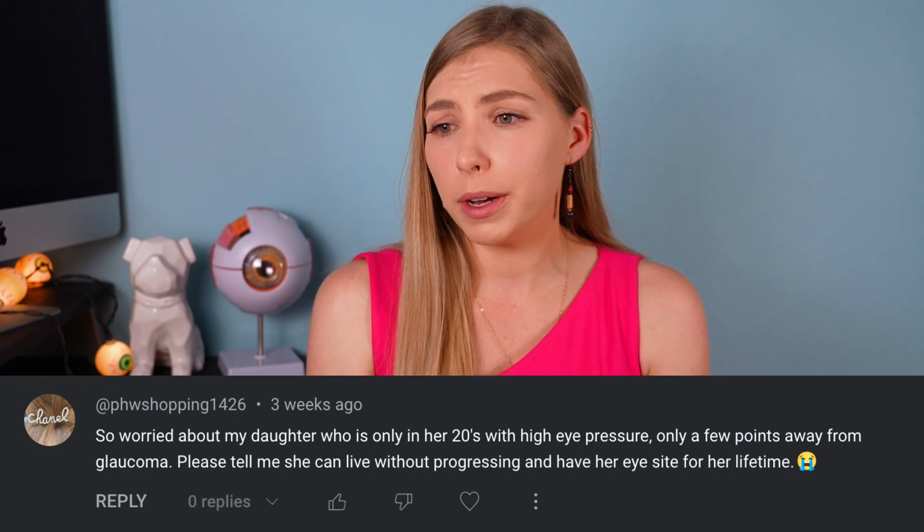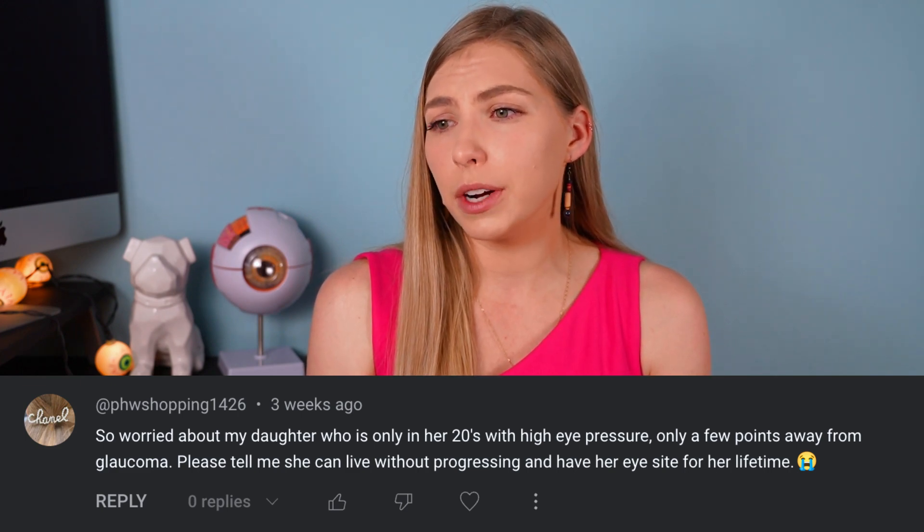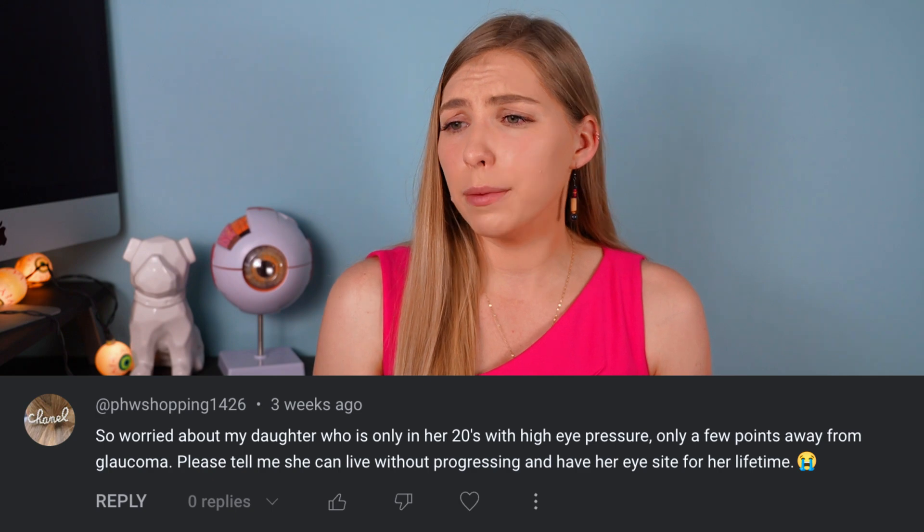The first question: someone is very worried about their daughter who is only in her 20s with high eye pressure, only a few points away from glaucoma, asking if she can live without progressing and keep her eyesight. It seems like this might be a case of unnecessary worry. The phrasing 'only a few points away from glaucoma' makes me think they may believe 21 is glaucoma, and the daughter might be at 18 or so.